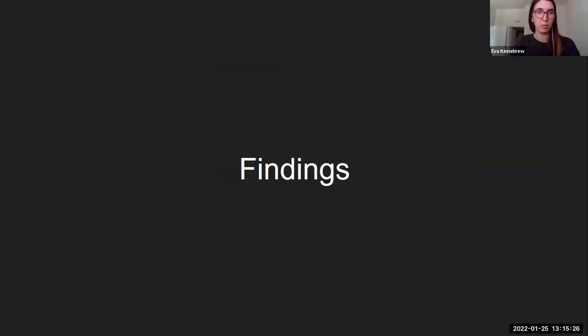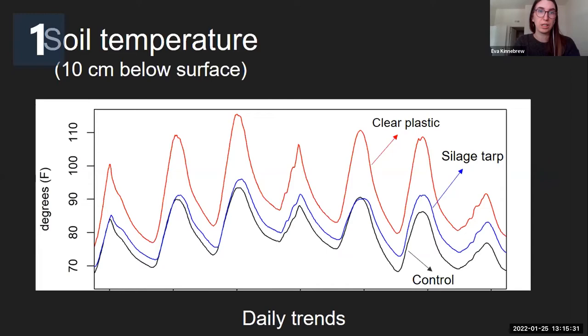Now we can get into some of the findings. The biggest finding was really about soil temperature. I think a lot of farmers probably had suspected this already, but the tarps do really have an impact on soil temperature. These results show the soil temperature 10 centimeters below the surface. You can really see that the clear plastic tarps — the top red line — heat up the soil from anywhere from 5 to 20 degrees Fahrenheit. It's pretty crazy that 10 centimeters below the surface, you're getting above 110 degree temperatures at the peak heat of the day.